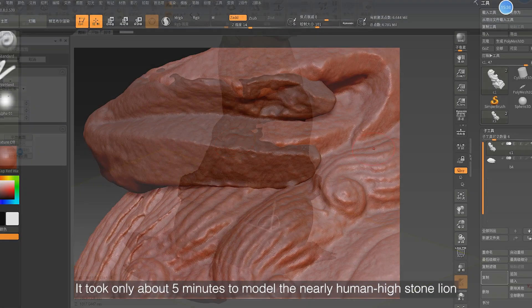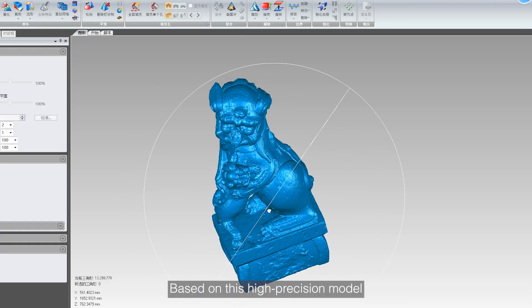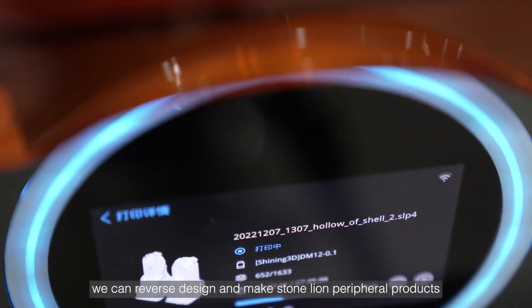It took only about 5 minutes to model the nearly human-height stone lion. Based on this high-precision model, we can reverse design and make stone lion peripheral products.